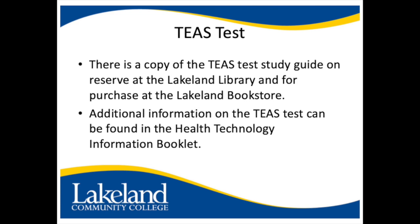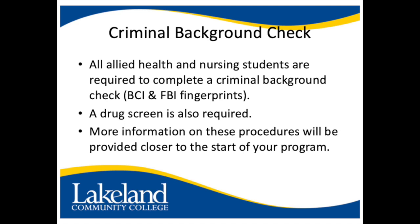Additional information on the TEAS test can be found in the health technology information booklet. All allied health and nursing students are required to complete a criminal background check. A drug screen is also required.